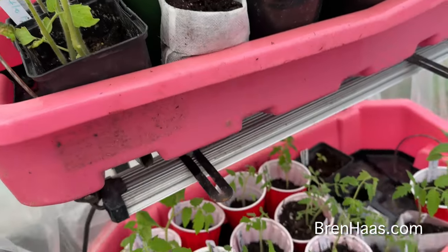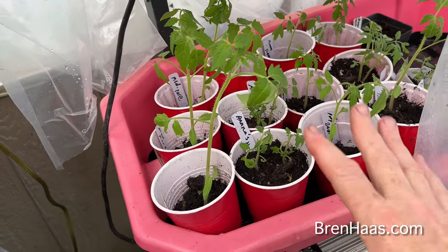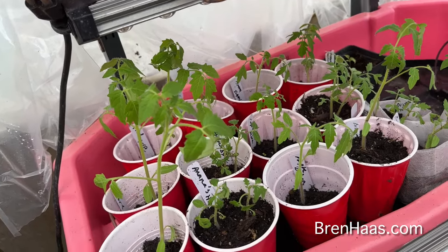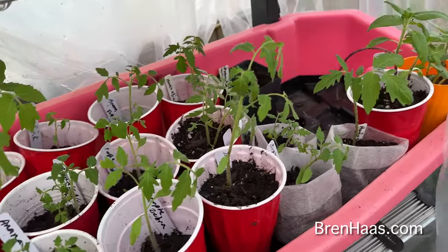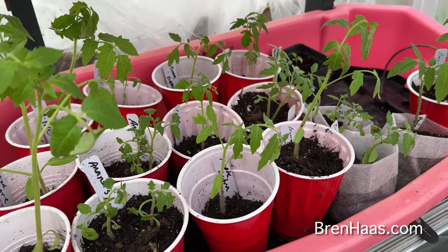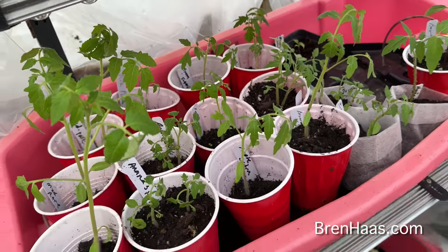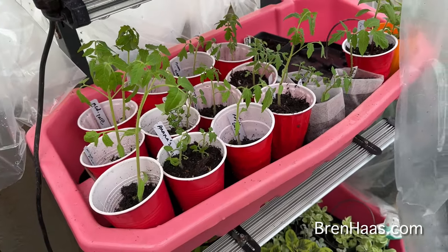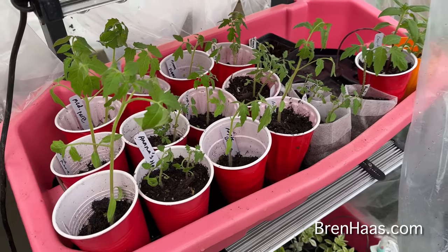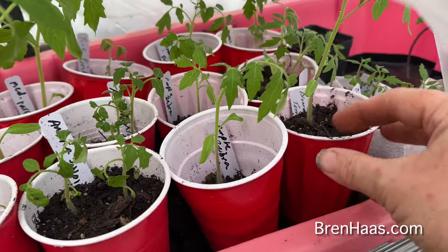The humidity in here is much better than what I have in the house, actually, and they are doing amazing. I've been using some of my friend's red solo cups — she gave me some plants last autumn and I'm just recycling them. My tomato plants are being babied in here until it's time for them to go outside, which is around April 17th, so we've got almost a whole month before they can go out.